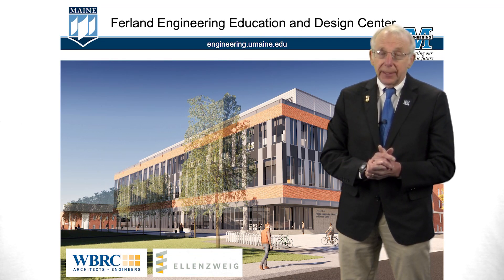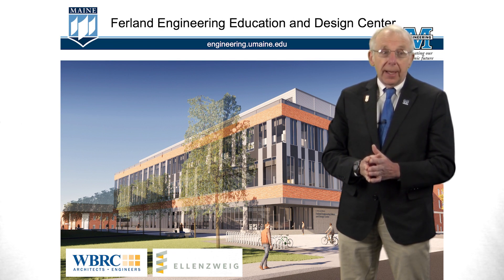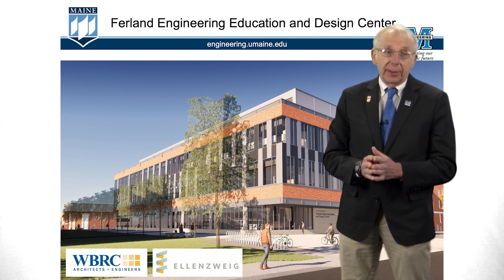This is a three-story building. The bottom floor is granite facade, and the second and third floor is mostly brick to match the brick nature of the University of Maine campus. The first floor has significant laboratory space. The second floor is primarily mechanical engineering with classrooms for everyone, and then the third story is biomedical engineering with classrooms for all different majors.